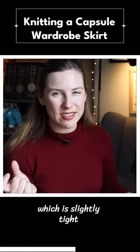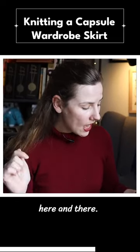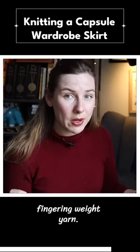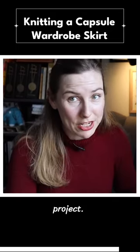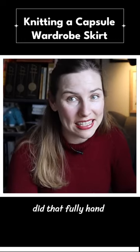To make my size — which is slightly tight for my measurements, so I'm probably going to add a few more stitches here and there — I would have to cast on 464 stitches in fingering weight yarn. That would be quite the project, and I don't know that I would finish it this year or even next if I did that fully hand knit.